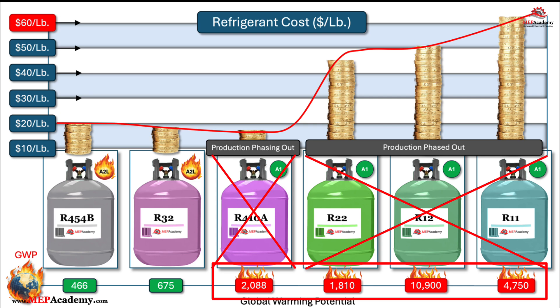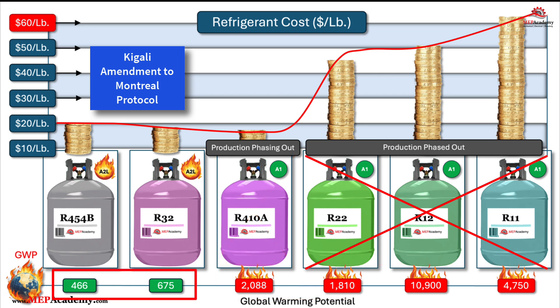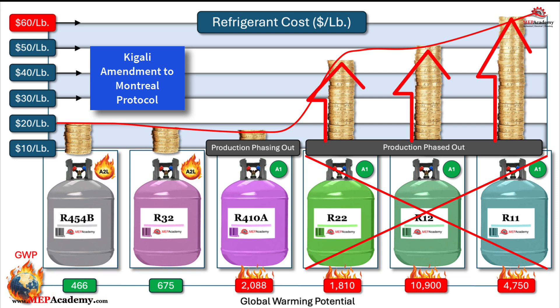As regulations tighten, such as those under the Kigali Amendment to the Montreal Protocol, the demand for low GWP refrigerants rises. This demand shift can lead to a decrease in the availability of high GWP refrigerants, driving up their cost.